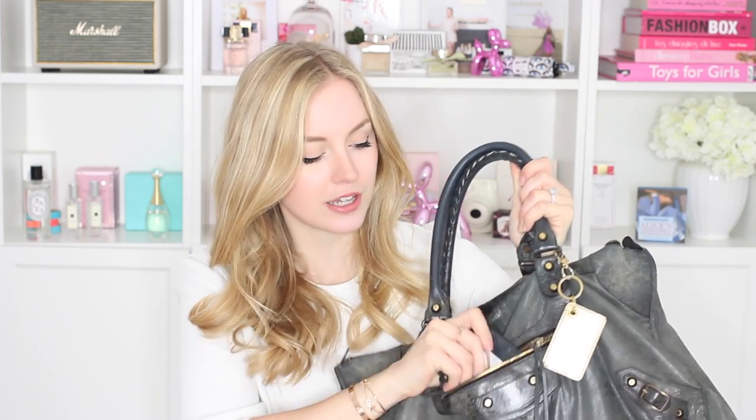In the front pocket I don't really keep anything apart from the mirror that it comes with. I also have this cute envelope keychain which is actually a present that my now husband — it feels crazy to say that — bought for me during our first holidays together.